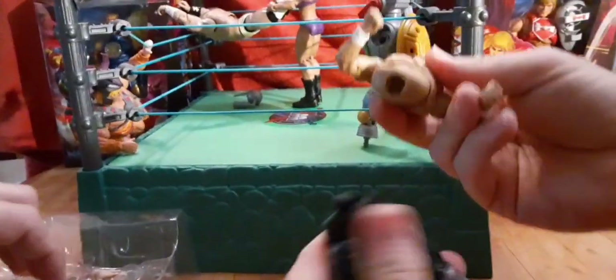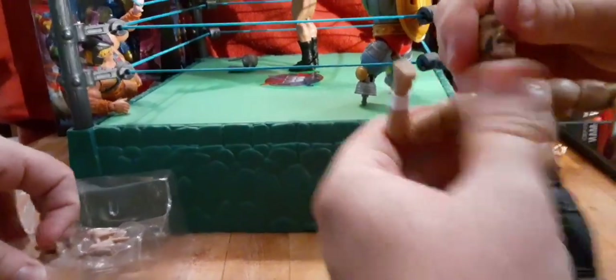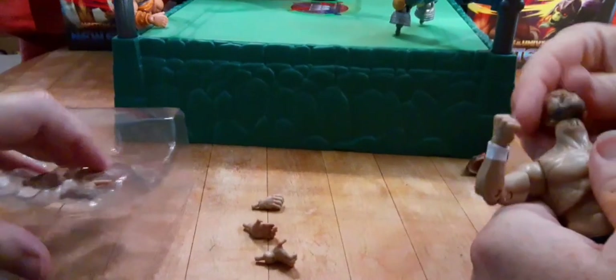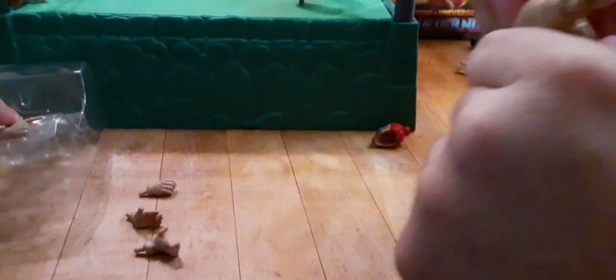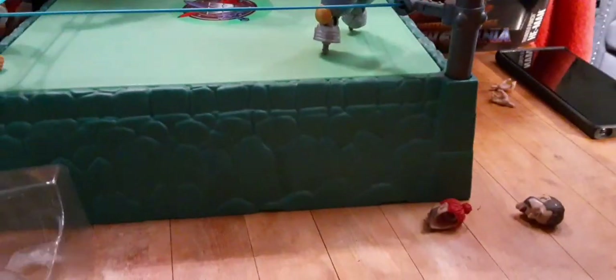They've got a nice design on them — you can almost see all the artwork on that. And then these are the parts where you can trade out the legs and the torsos. He has some really cool hands, let's take a look at them. Let's put his normal head on instead of the screaming head.